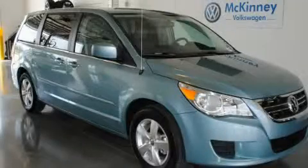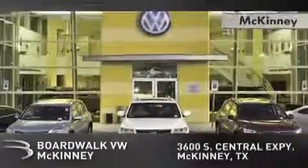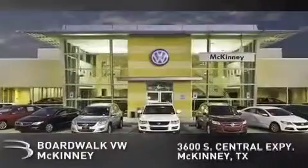Call now to find out how you can own this breathtaking automobile. Boardwalk Volkswagen McKinney is conveniently located at 3600 South Central Expressway in McKinney. Come experience the Boardwalk difference today.